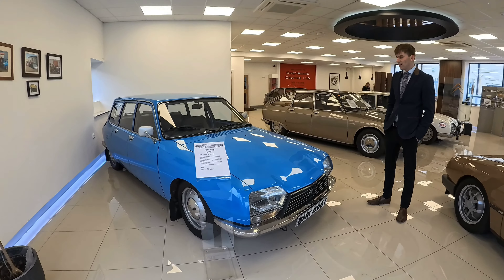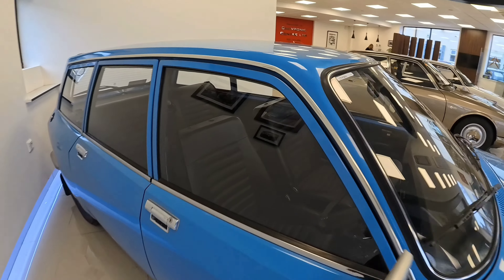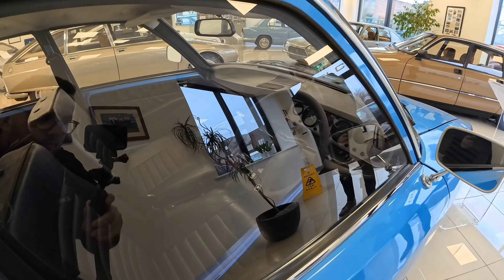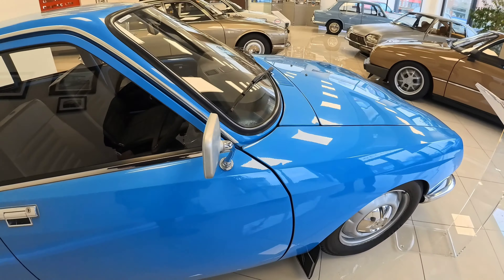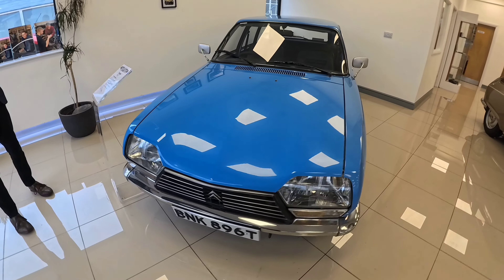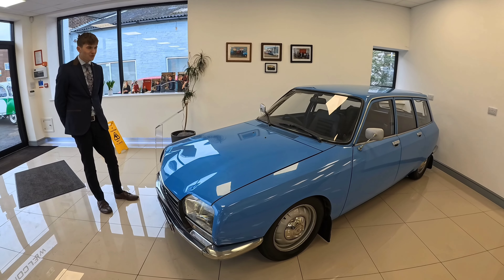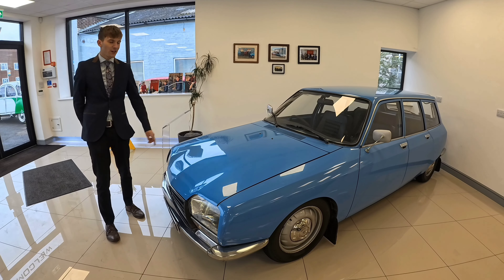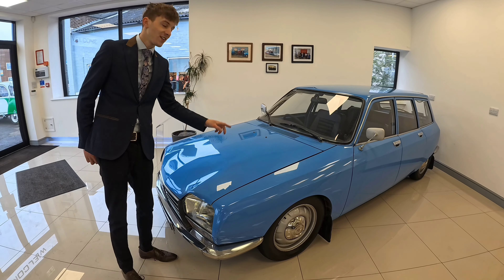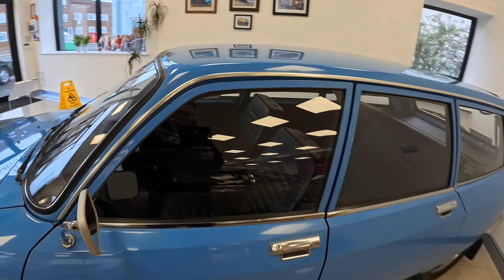This is a nice one we got in — low 20,000 miles, two owners. The gentleman who owned it unfortunately passed away and we've been given it by their family to move on. A real genuine car, never been painted, completely rust free. Runs and drives beautifully. It's got the 1100 engine with a four-speed gearbox, though second to third gear always crunches — it just doesn't shift cleanly.